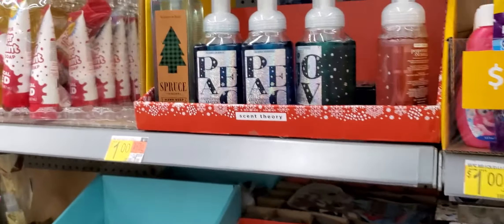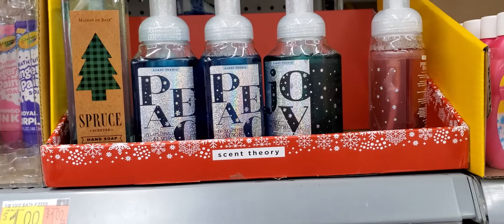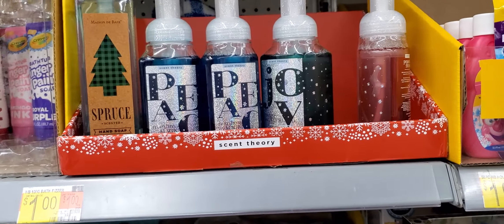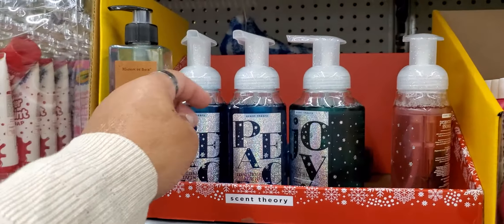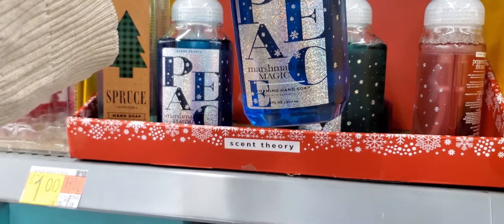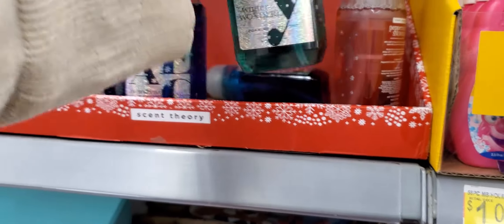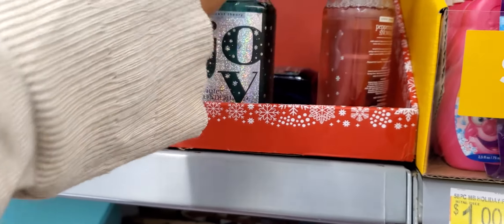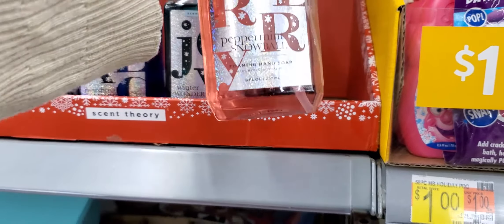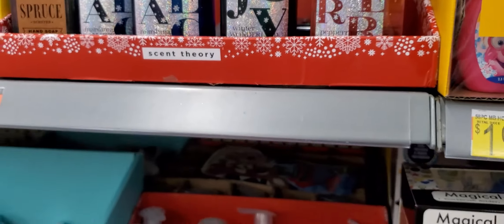Oh, look at that — they got Peace, Joy soap. I don't know how much they are, but I will let you know. And the scent is marshmallow magic, winter wonderland, and Mary is peppermint snowball. I don't know if I like that one — that one's kind of icky.